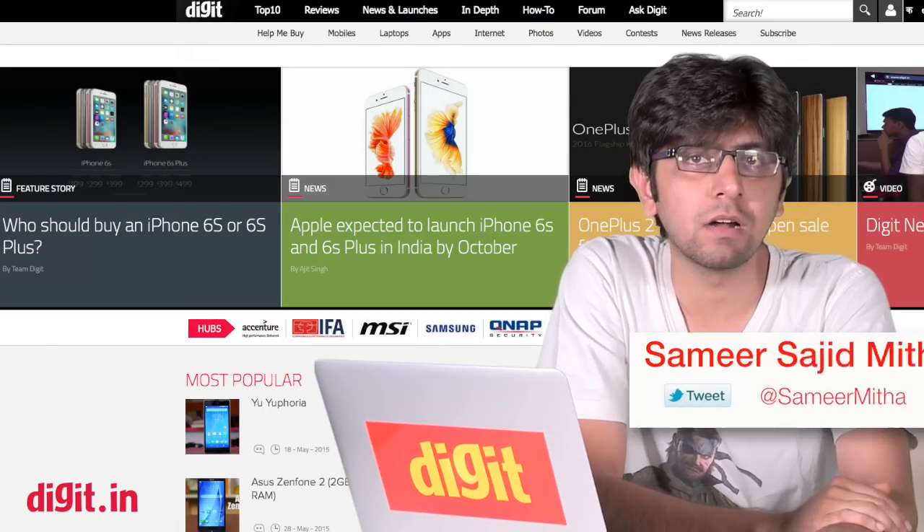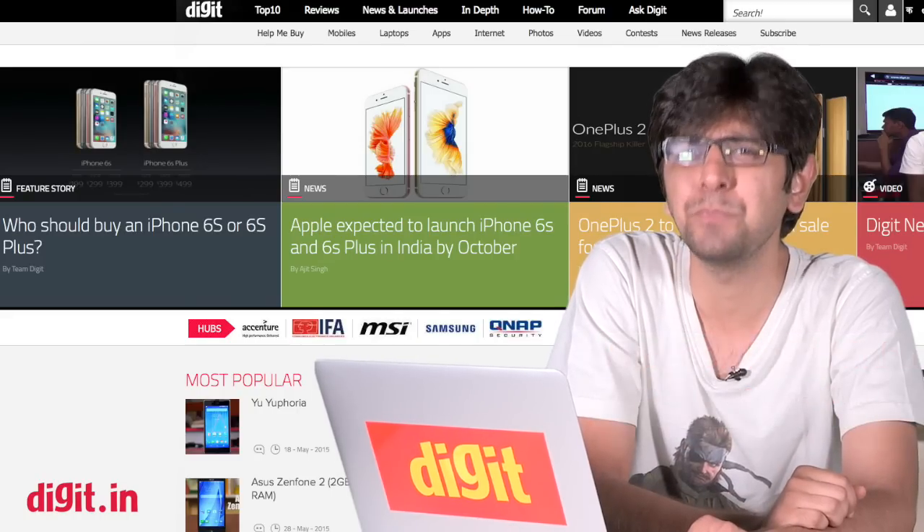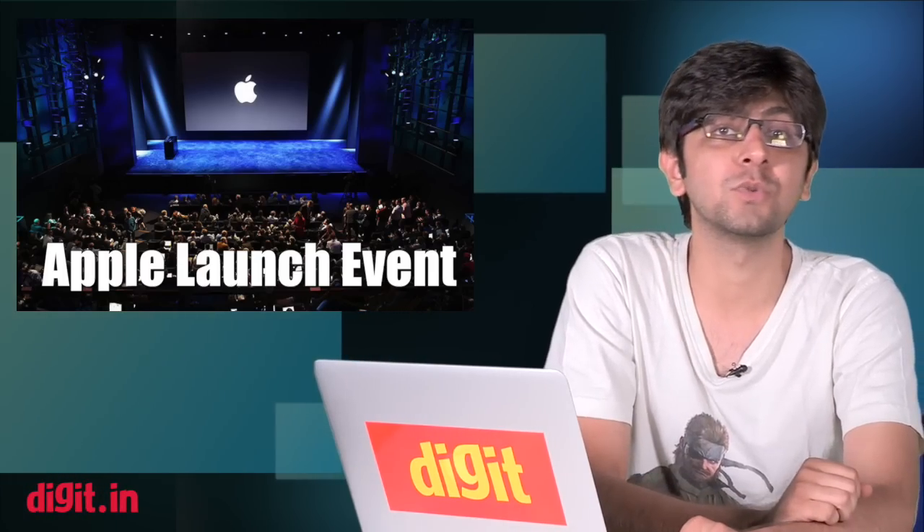Hey guys, welcome to the Digit weekly roundup where we recap everything that we've done this past week for you and put it in one exciting package in case you missed it.